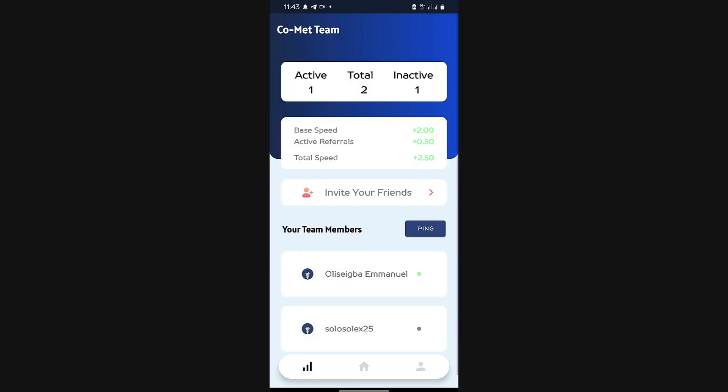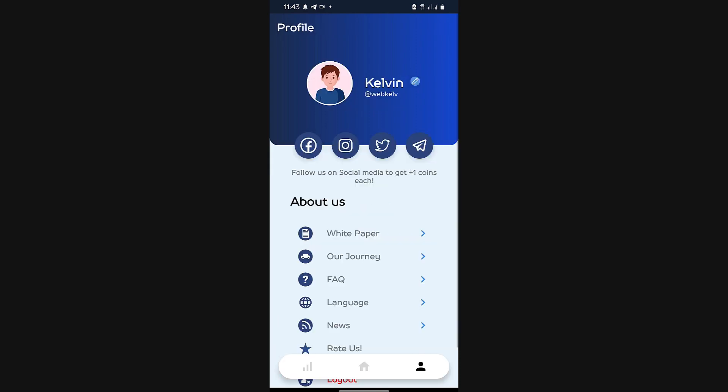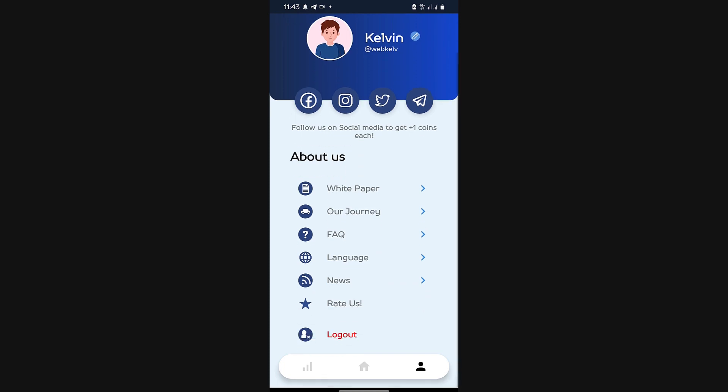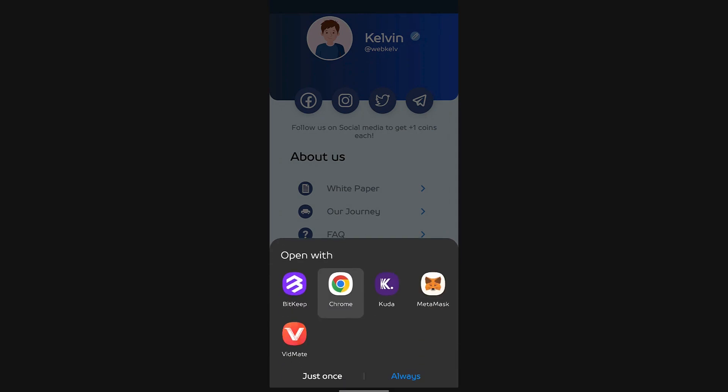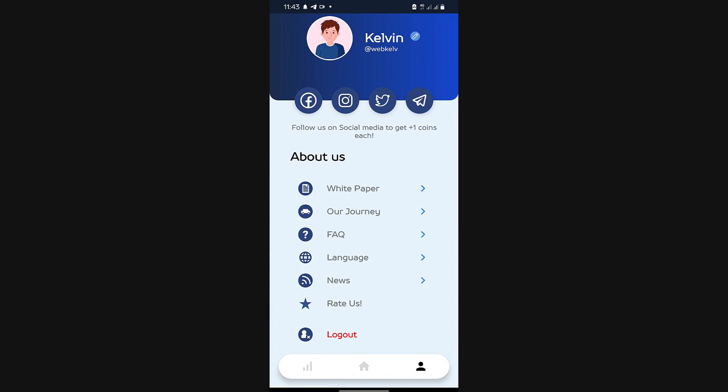Once you sign up, this is going to be your first screen. You could collect rewards by watching ads — one Comet if you watch an ad. You could also increase your mining rate by inviting friends. On my profile, you can follow them on Facebook, Instagram, Twitter, and also join their Telegram channel and get one coin for each. If you have questions, just go on the FAQs to find out about total supply and more.